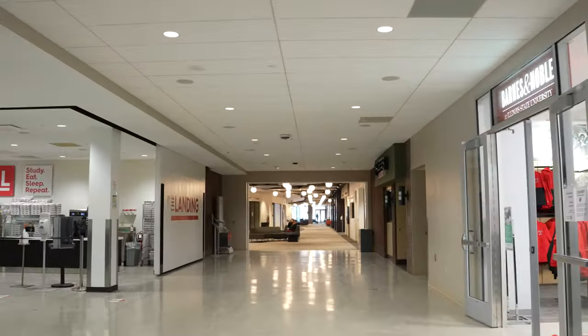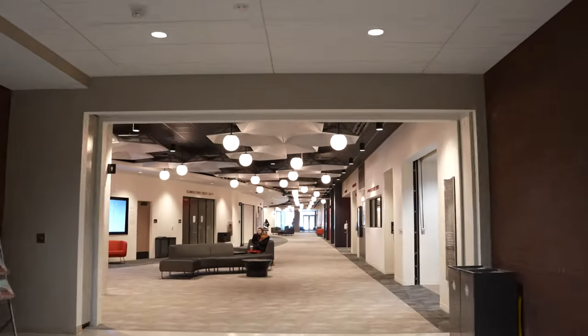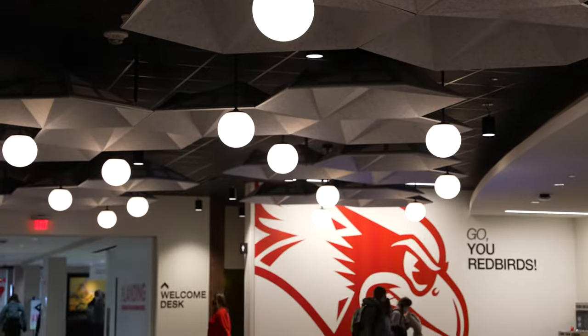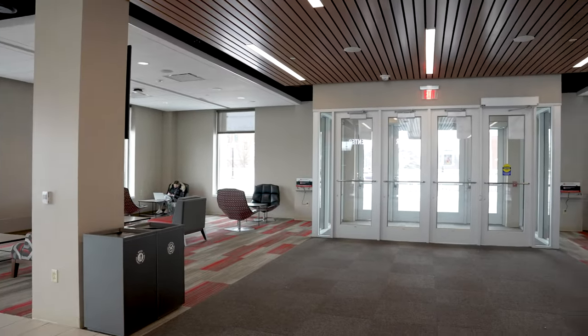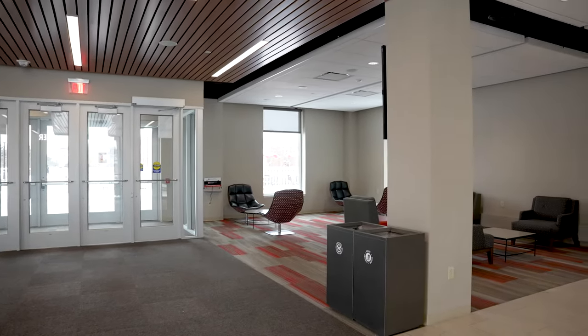To continue meeting the evolving needs of students and guests, an exciting revitalization began in 2017. By using an innovative design approach focused on openness, light and transparency, the Bones Student Center has truly been transformed to better serve and positively impact the Redbird community for many years to come.